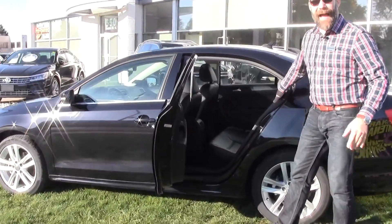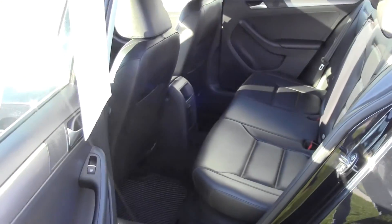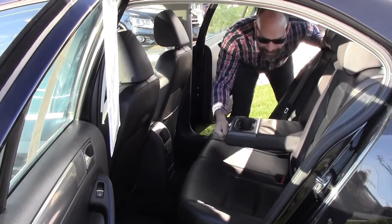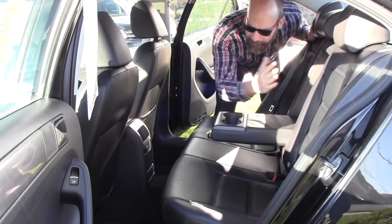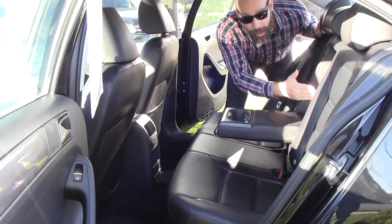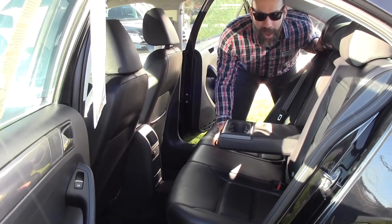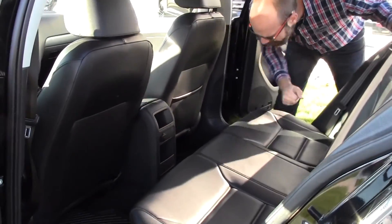Ample space in the back seat. Not only do you have a center armrest with cup holders, but you've got a center pass-through as well. So if there are a couple of people in the back and you want skis, hockey sticks, or snowboards, you can put them right through the center and still have space for the people sitting in the back seat.